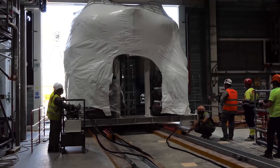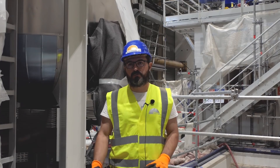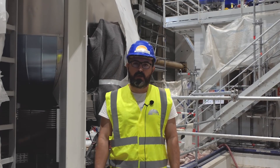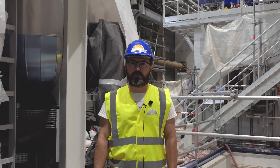This component is one of the last big equipment we have to bring inside the cryoplant building. After this, we have two more deliveries which are lighter than this one, until we complete the total installation of the cryoplant.